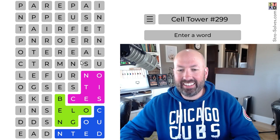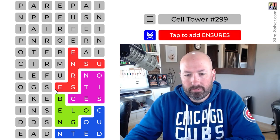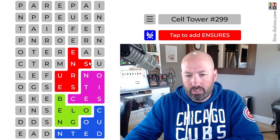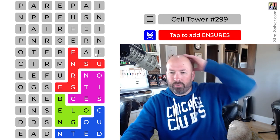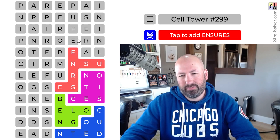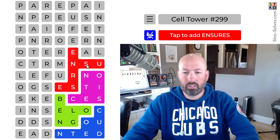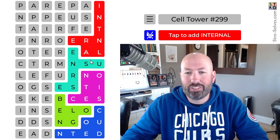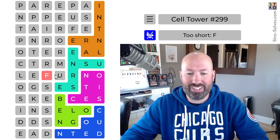And then 'ensures' — it could also be this U here, but if we use that U, then that one has to be the end of a word, which I don't really like. NAL feels like a better ending there. 'Internal' — yep, 'ensures' and 'internal.' I'm going to go for it. There's a decent chance one of these is wrong, but we're going fast. Fast-ish.